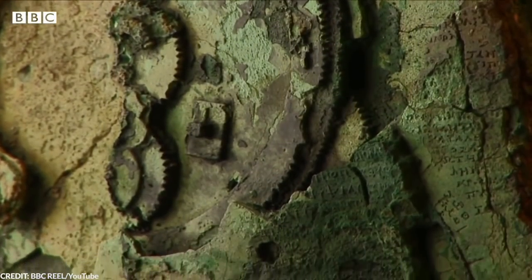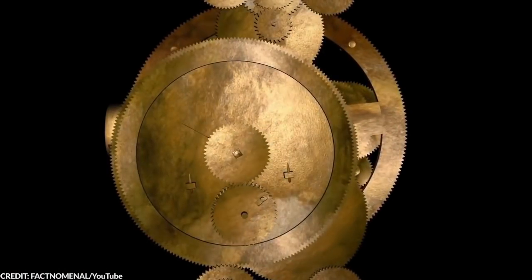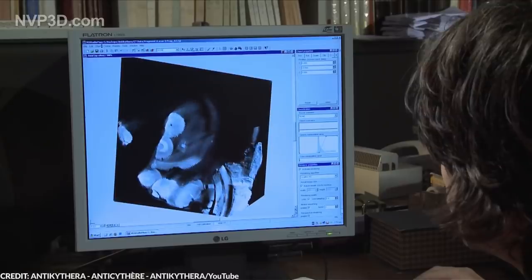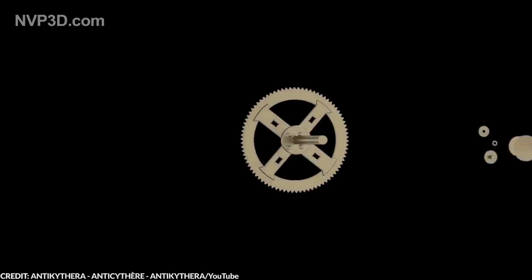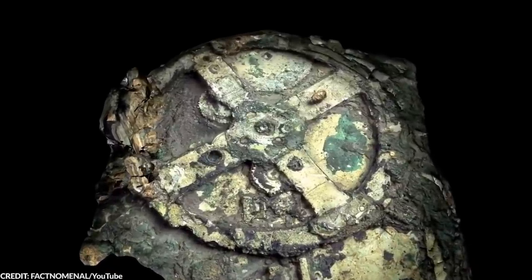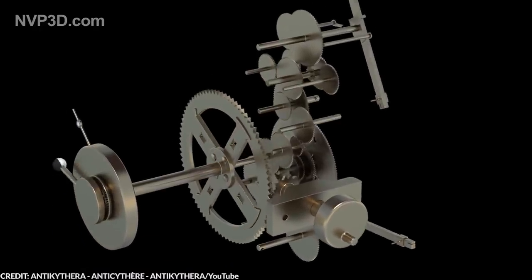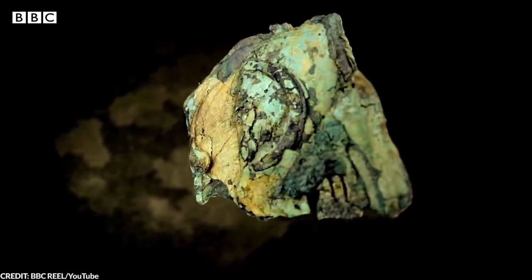It looks too sophisticated and modern for it to have been crafted thousands of years ago. For decades, scholars and researchers tried to uncover the secrets of this artifact. It looks like a large gear, but for what? And how did the ancient Greeks manage to come up with such a great piece of ancient technology? We already know that this civilization is among the most well-known and advanced, but the Antikythera truly is baffling. Today, it's generally believed that the Antikythera mechanism is an analog computer that was used to predict astronomical positions and eclipses for the next decades.